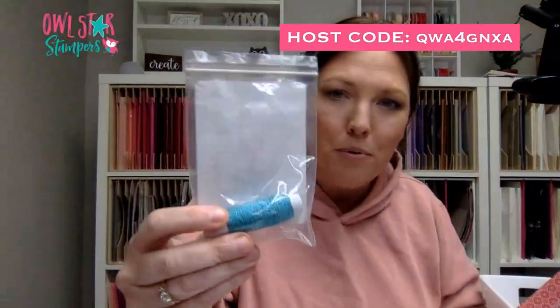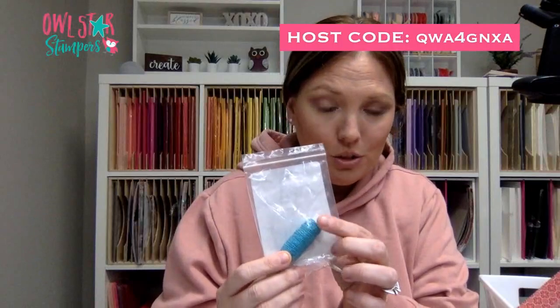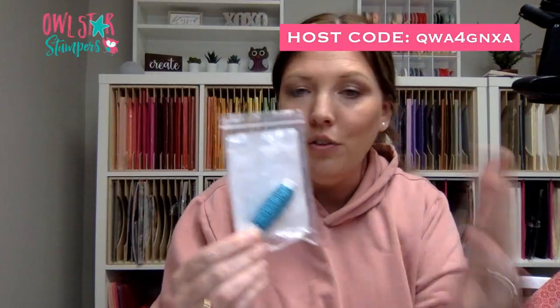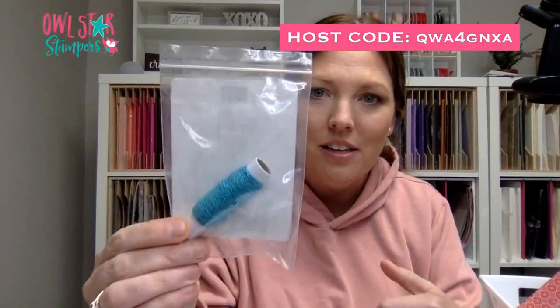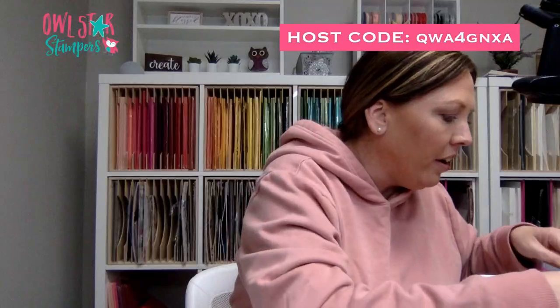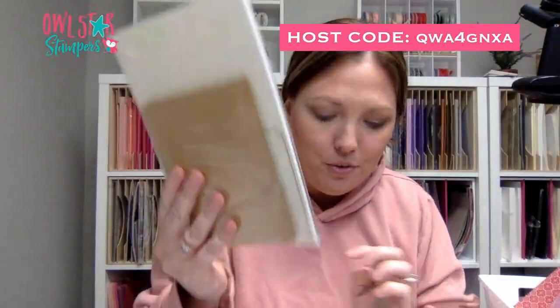There is a brand new package of twine. Now this came with another package of twine and sequins, so it's brand new, but it's not like the full set that originally came. So there's this thing of twine. There is a package of From My Heart faceted gems — it's brand new. And there is a package of gold cards and envelopes, brand new.